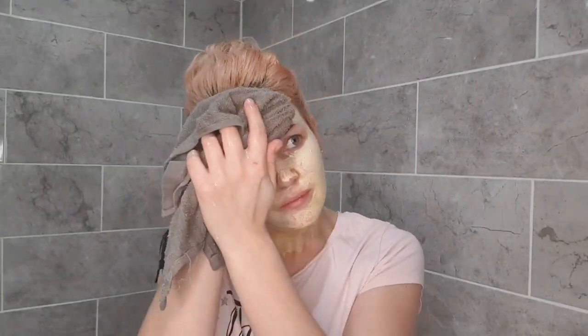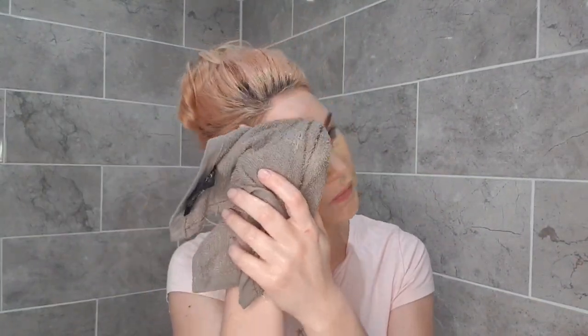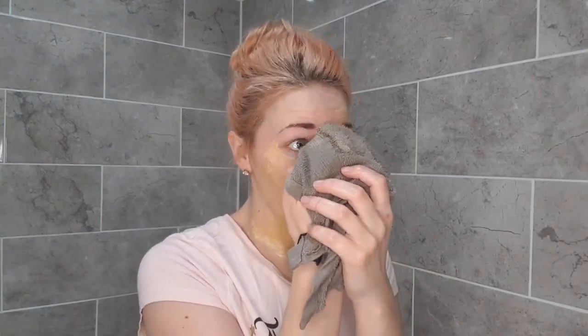Leave it for 20 minutes. Then I just take my wet cloth and place it all over where the mask is — this helps to loosen it and it will start to melt off a little bit easier. Then very gently just take your cloth and remove that mask, being careful not to pull the skin too much, especially around the eyes.